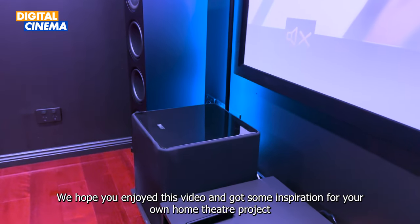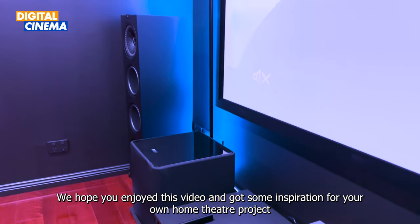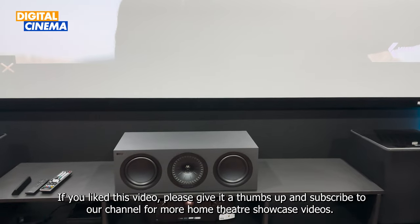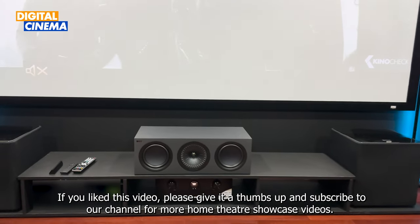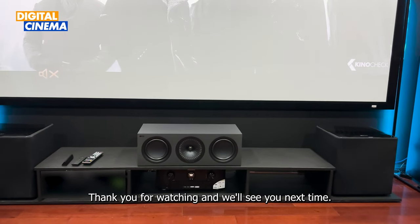We hope you have enjoyed this video and got some inspiration for your own home theatre project. If you liked this video, please give us a thumbs up and subscribe to our channel for more home theatre showcase videos. Thank you for watching, and we'll see you next time!